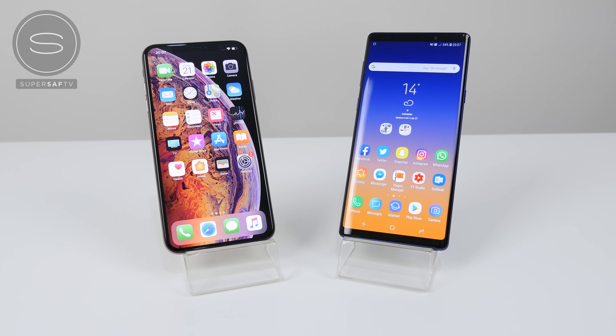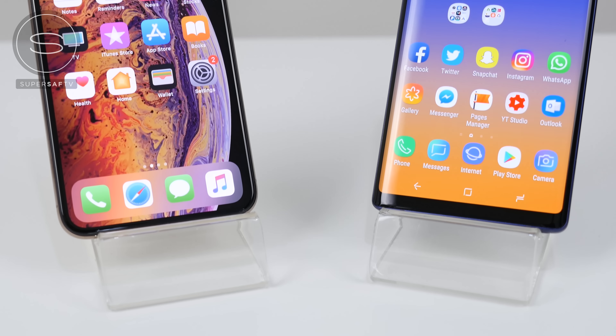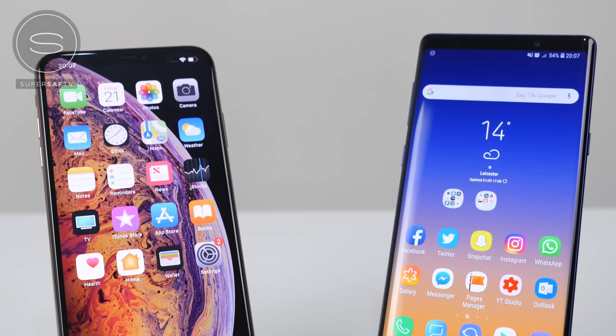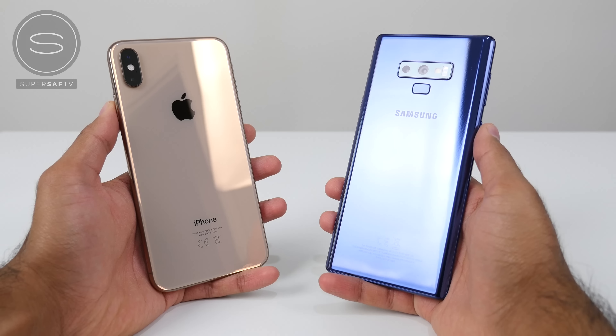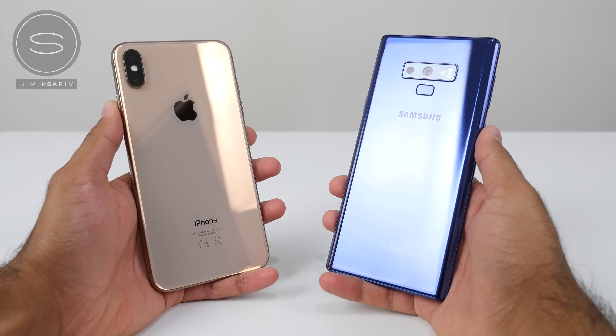What's up guys, Saf here on SuperSaf TV, and in this video we're gonna be doing a detailed speed test between the iPhone XS Max and the Samsung Galaxy Note 9. In the usual format, we'll start off with some benchmark scores, moving on to some regular social apps, then some games, and finally finishing off with RAM management.